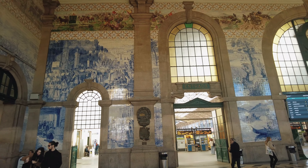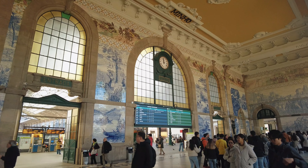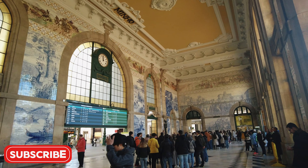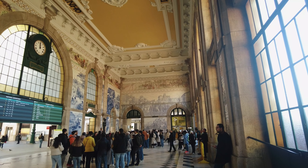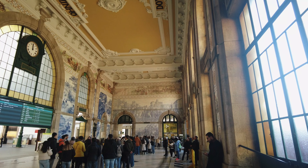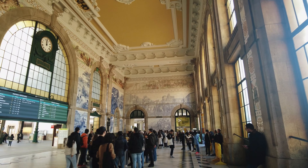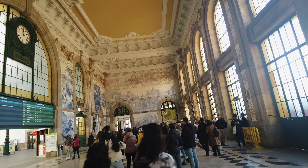One of the most captivating features of Sao Bento station is its interior, adorned with approximately 20,000 Azulejo tiles. These blue and white ceramic tiles, created by artist Jorge Colaço, depict significant historical events in Portugal's history, everyday rural life, and the evolution of transportation. The intricate murals make the station an art gallery in its own right.